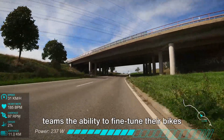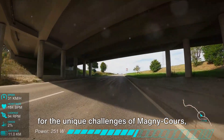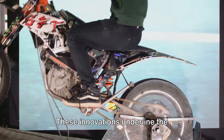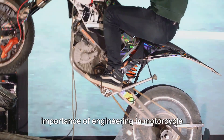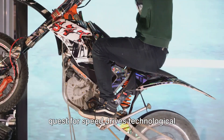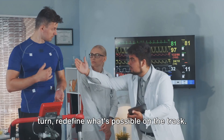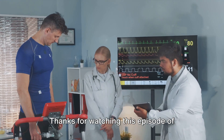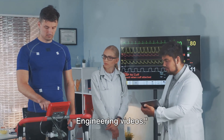And data acquisition systems have given teams the ability to fine-tune their bikes for the unique challenges of Magny-Cours, making every race a showcase of engineering excellence. These innovations underline the importance of engineering in motorcycle racing — a symbiotic relationship where the quest for speed drives technological advancements, and these advancements in turn redefine what's possible on the track. Thanks for watching this episode of Engineering Lessons Learned. Please subscribe for more inspirational engineering videos.